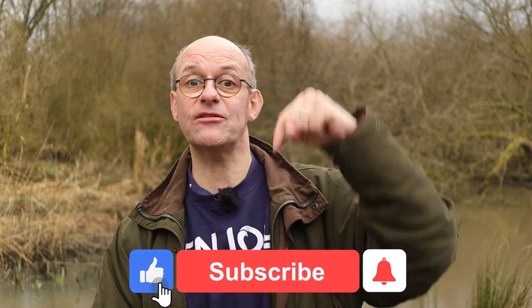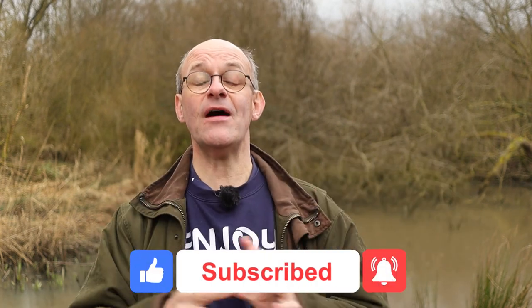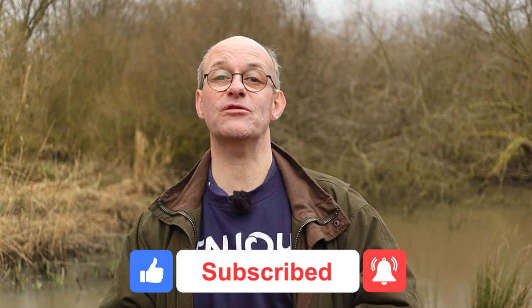If you're enjoying this video you can do me a really big favour by clicking like, subscribe and the bell notifications. That way you stay up to date with all of my future content and it really helps out the channel.